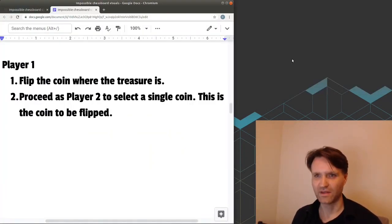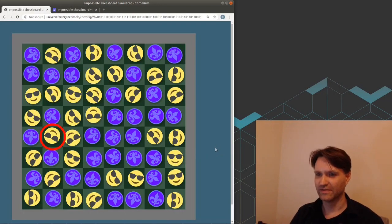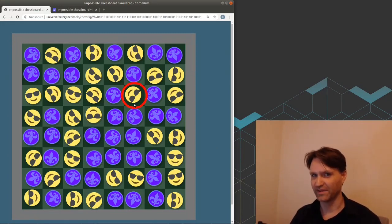That's player two's algorithm. What about player one? Player one is very similar. Player one knows where the treasure is, so all they have to do is start by flipping that coin on their copy of the board, and then proceed just as player two would. Player one will get down to a single coin, and this is the coin that they should flip on the real board. So if this is the board player one sees and this is the location of the treasure, player one would start by flipping that coin, then act just as if they were player two. They'll get down to a single coin at the end — player two would say that's where the treasure is, but player one says that's the coin I'll flip.